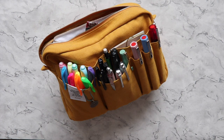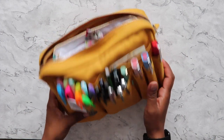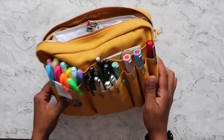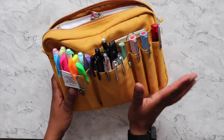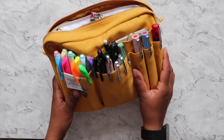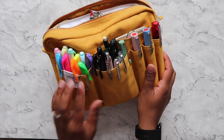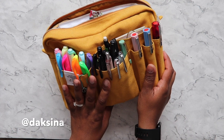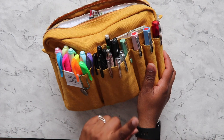Hey guys, welcome back to my channel. My name is Dukshina and I wanted to do a quick 'what's in my Delphonics pouch' because I share lots of pictures of this on Instagram and I always get asked what's in here. I did do a quick insta story to show what was in here, but I promised a few people I would upload to YouTube as well.